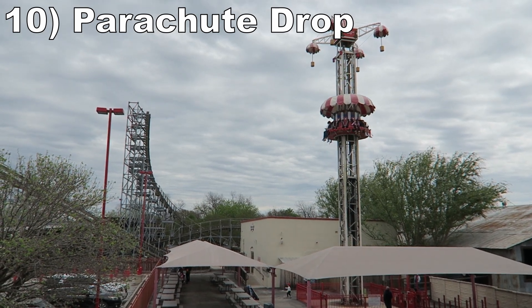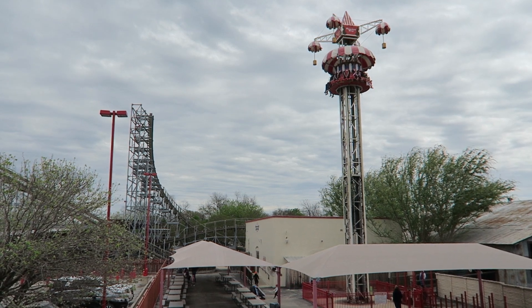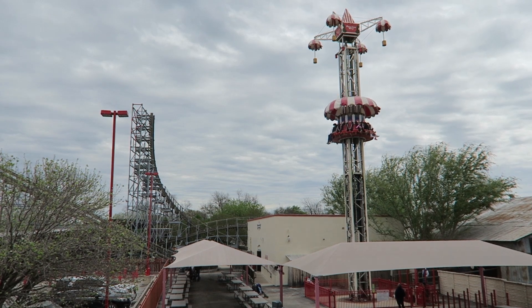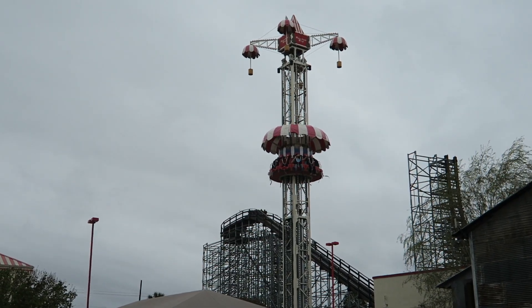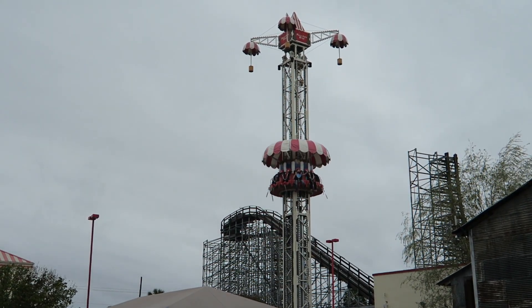#10 Parachute Drop — This is a 6-story tall drop tower from Zamperla. You get multiple drops, several of which bounce you down. It's not too forceful even by junior drop tower standards, but it does offer some of the best views of this ultra-compact park. I like the topper that pays homage to the parachute rides of the past.